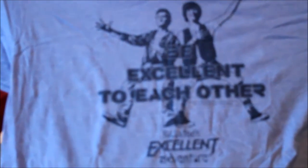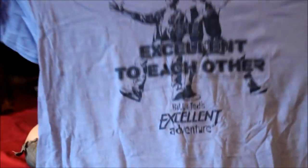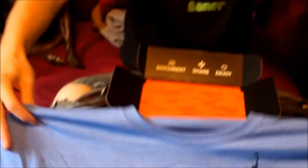Of course they said we will be getting a t-shirt, so this is the loot crate t-shirt. Looks like Bill and Ted's Excellent Adventure — 'Be excellent to each other.' That's adorable.